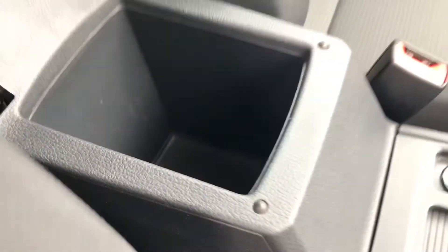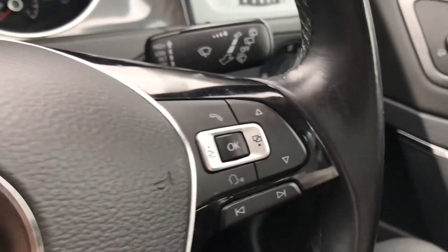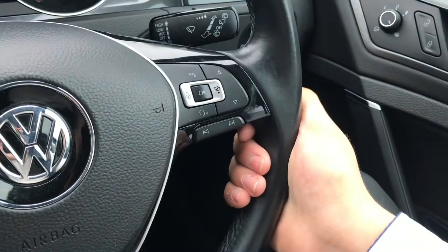Inside the car, we have an armrest that folds up to become a storage compartment to fit items like face masks or phone chargers. The beautiful multifunction steering wheel fits very comfortably in the hands as it is leather wrapped.